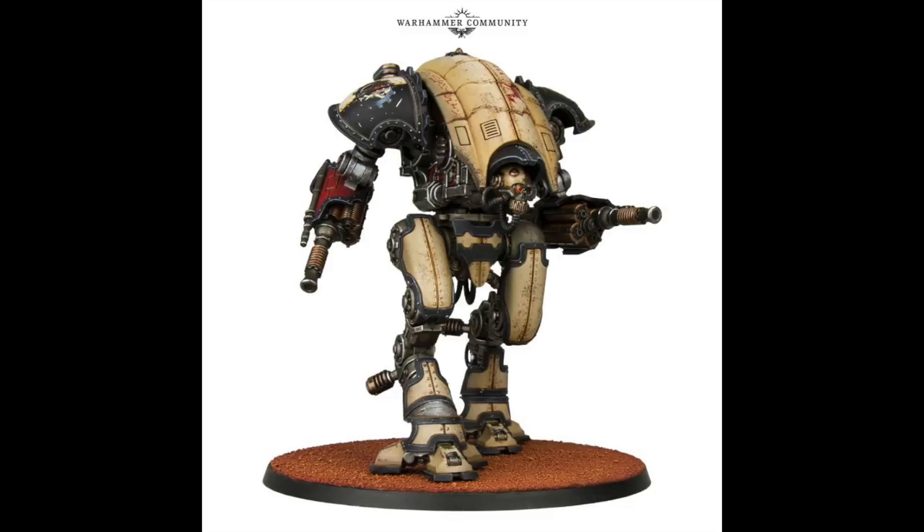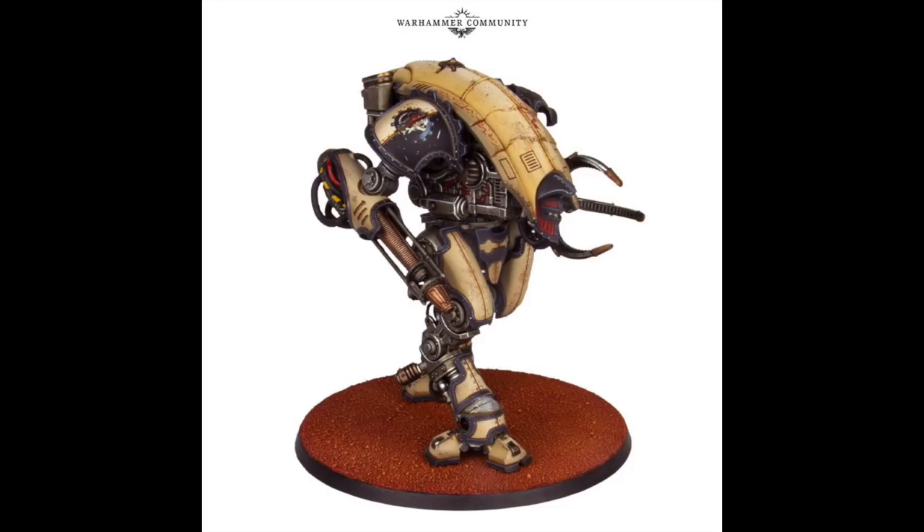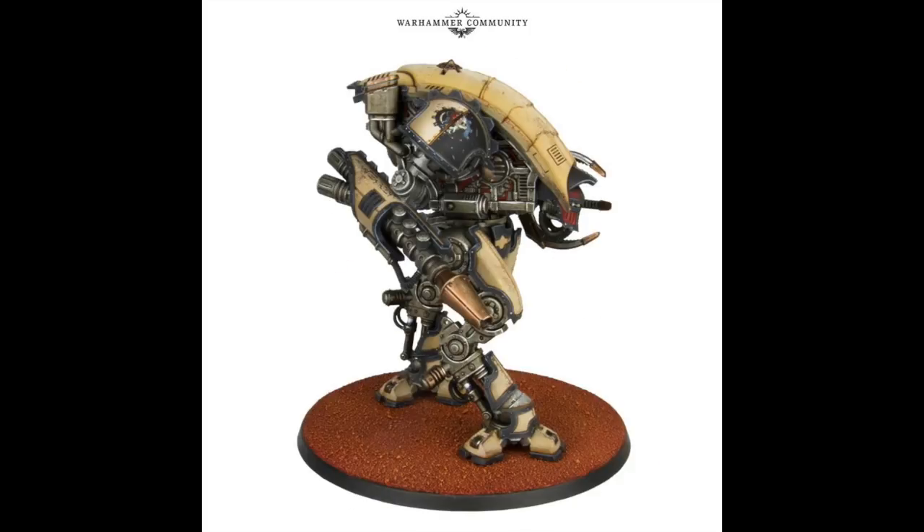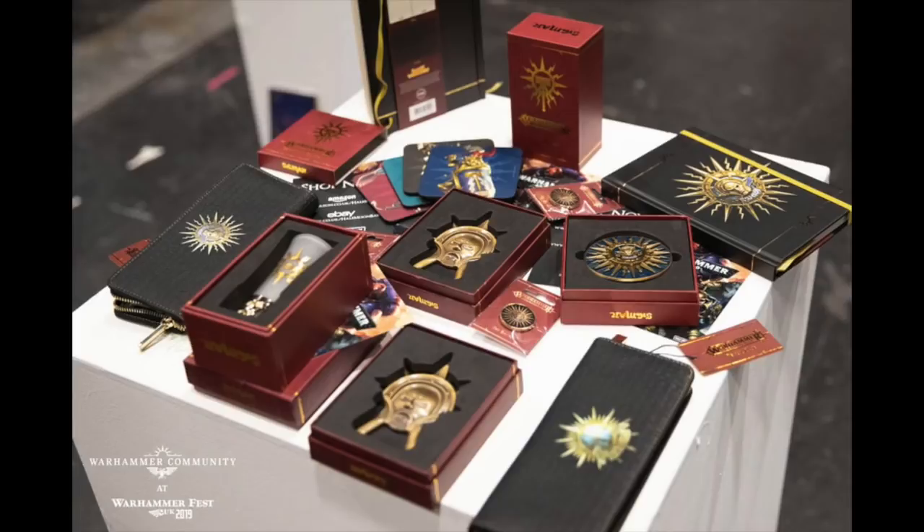These are new Mechanicum Knights, I think based on the Armiger chassis. I think these look wonderful. These ones appear to me to be painted in the colors of House Malinax — I think that is the scorpion logo on the top there that designates that house. I could be wrong. These look incredible; I don't know how much of that is resin and how much is plastic.